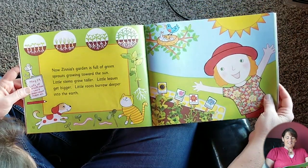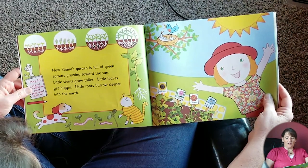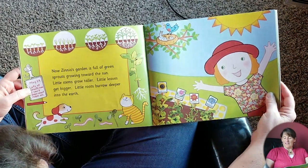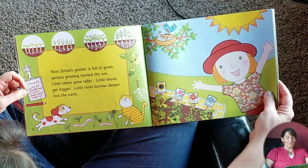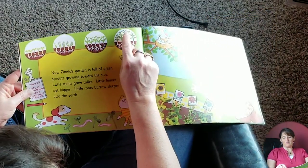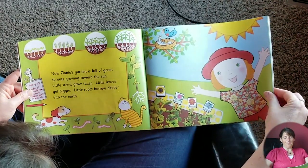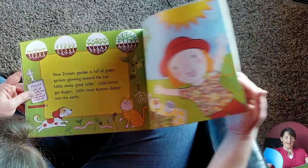Now Zinnia's garden is full of green sprouts growing toward the sun. Little stems grow taller, little leaves get bigger, little roots burrow deeper into the earth. It says over here, May 29th: lots of sprouts now, I can't even count them all. Look at all the different kinds of sprouts — tall with little wisps, a little more leaf to them, some just straight up, some a little shorter. Just Cosmos, Sunflowers, Zinnia, Asters — all flowers.